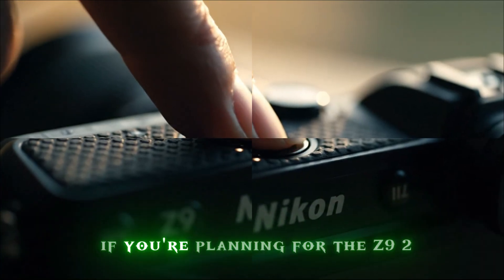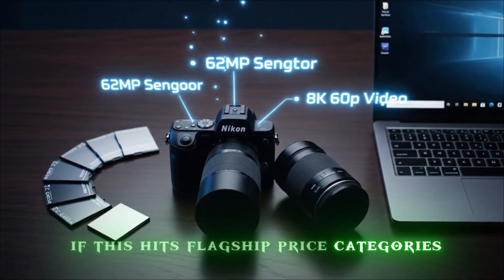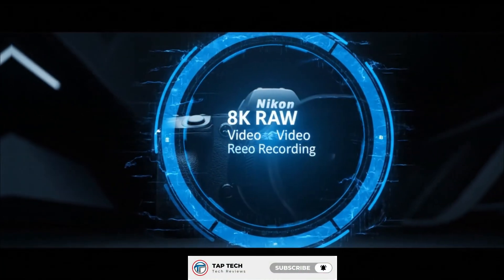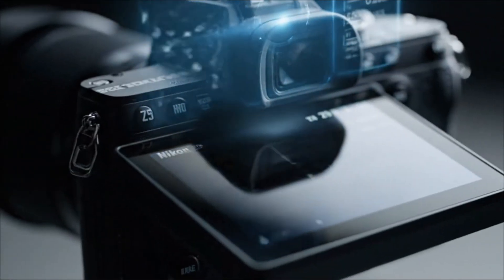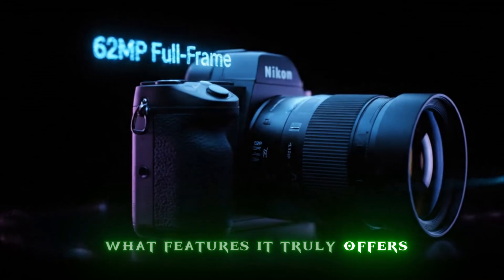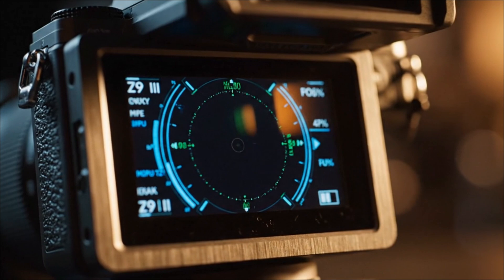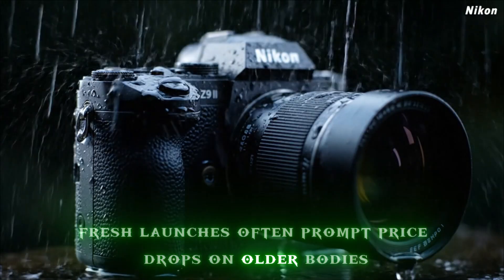Here's what you should do now if you're planning for the Z9 II. Start getting your savings ready — if this hits flagship price categories, budget accordingly. Evaluate what's working with your current kit: are you constrained by autofocus, video specs, or resolution? Make a list of pain points you hope the Z9 II will solve. Keep an eye on Nikon's announcements — rumors are strong, but official info will solidify what features it truly offers. Consider lens and accessory support, especially if you shoot high-end: fast primes, pro telephotos, high-speed cards like CFexpress Type B. If possible, trade in or sell older gear once the Z9 II is announced, as fresh launches often prompt price drops on older bodies like the original Z9.